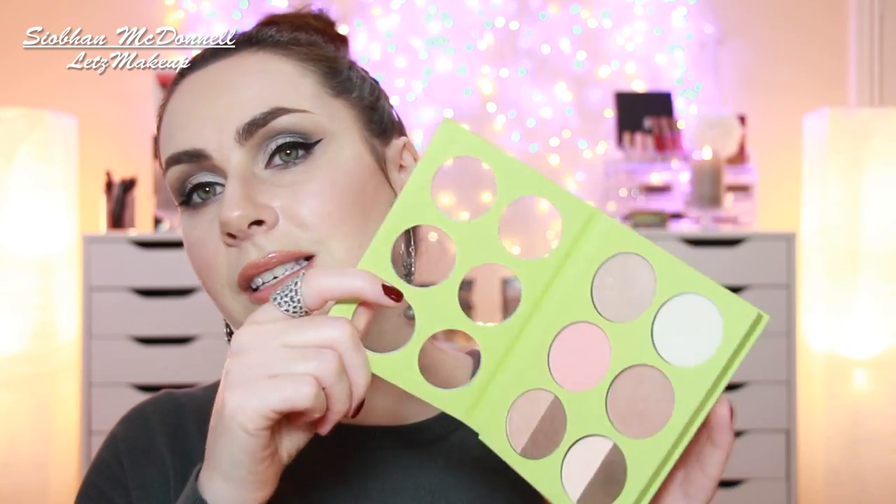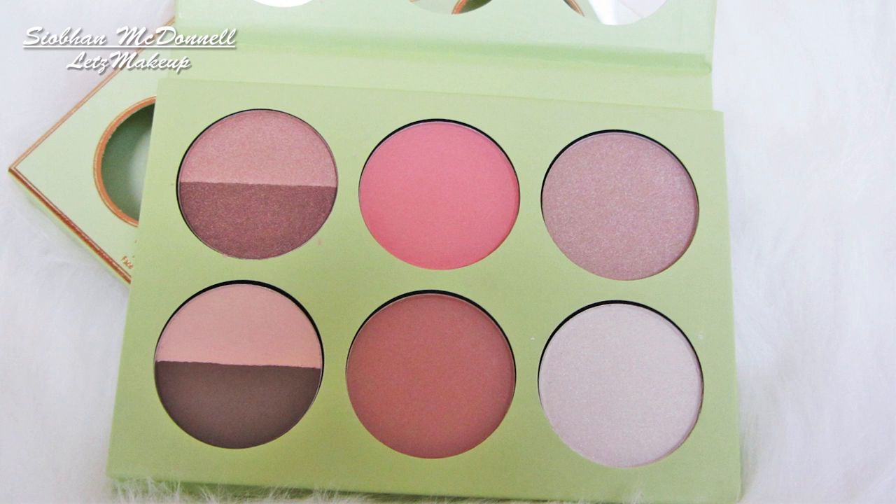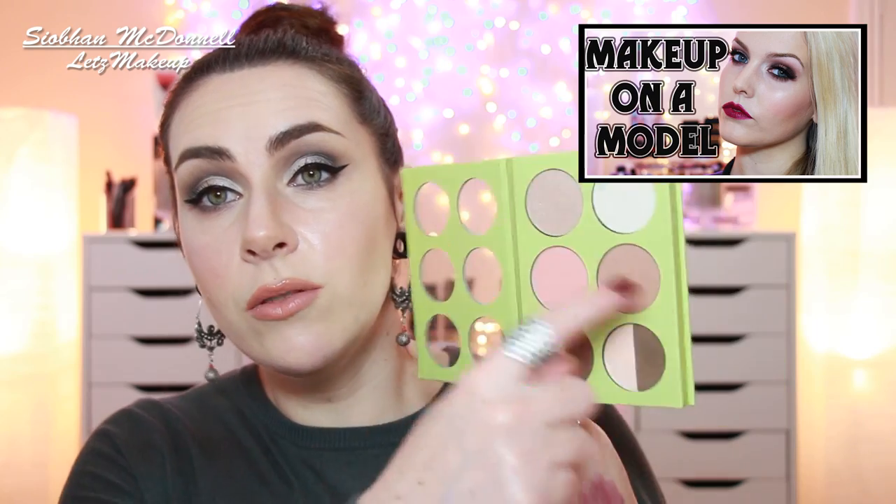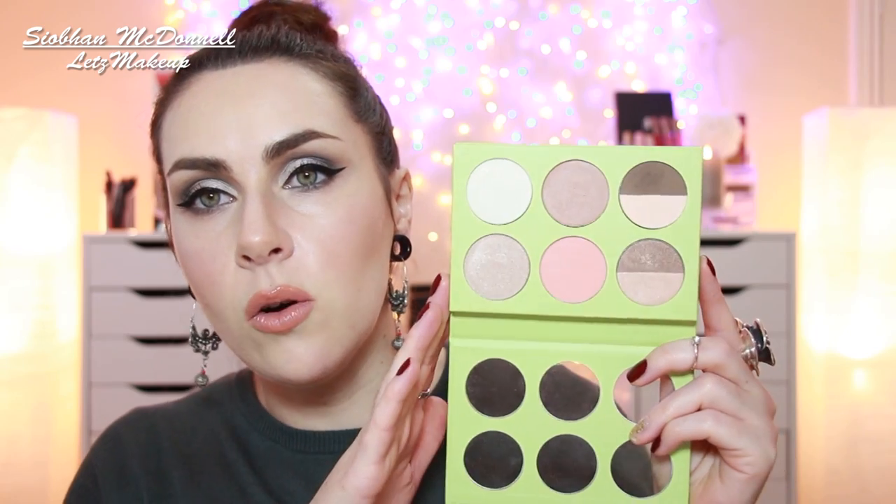Moving on to more Pixi products. First is the Book of Beauty Minimal Makeup Palette — this is a store exclusive, so you can't get it online. I used it on Hayley when I did her makeup last week, which is linked below. It's a really lovely palette. With Pixi, everything is nude, minimal and natural, which is brilliant whether it's for personal use or a professional kit, because these neutral colours are something nearly everyone would wear and you'd get much more use out of them.